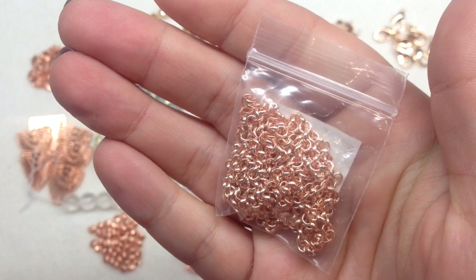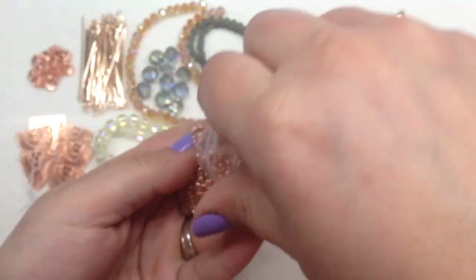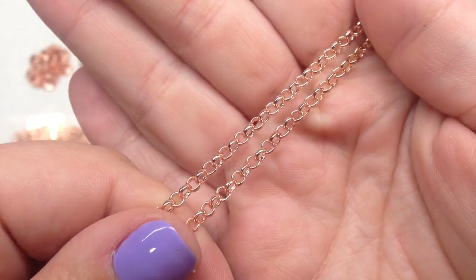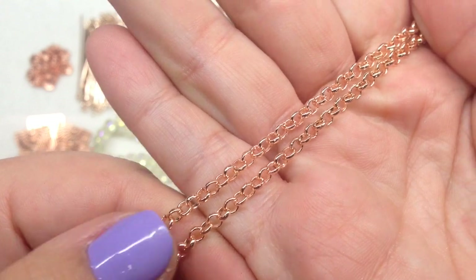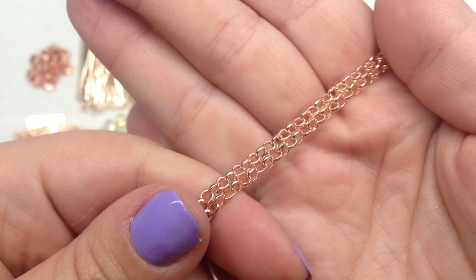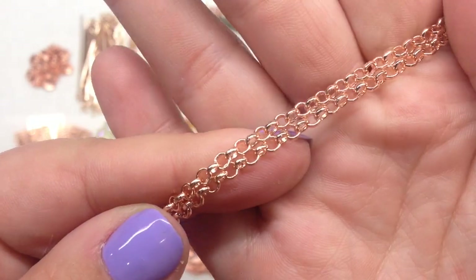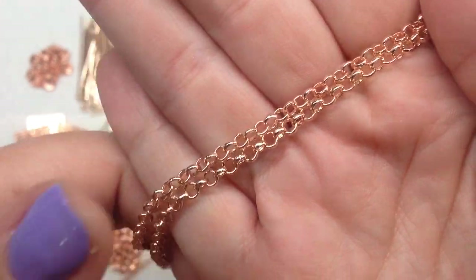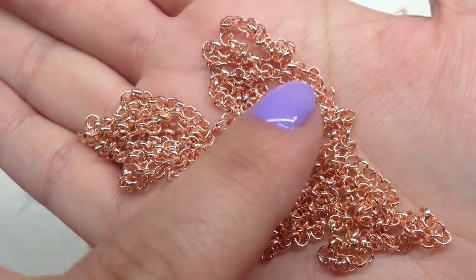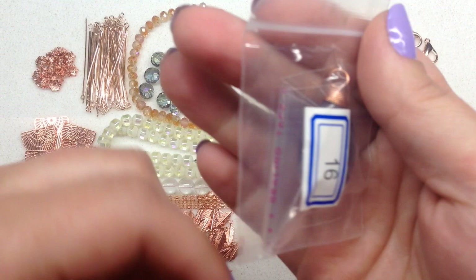Bag number fifteen contains one meter of 3mm steel rollo chain in rose gold finish. The rollo chain is really versatile — great even as extender chain if you cut it up in pieces, since it has nice wide open links that are easy to attach a lobster clasp to. One meter will make multiple projects, so this will go pretty far.